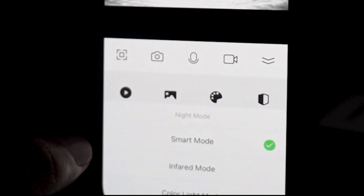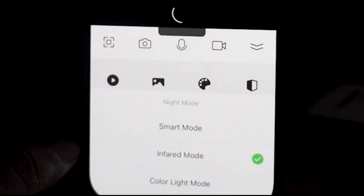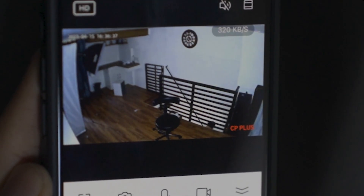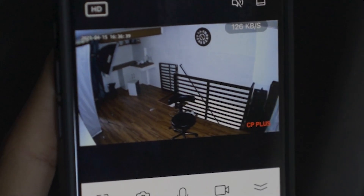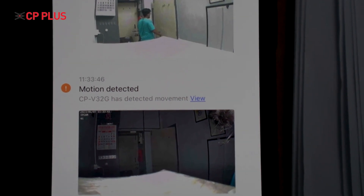This camera comes with high quality infrared LEDs and infrared lights to provide black and white images, while the full color mode works with white light to provide colorful images during the night time. The smart mode keeps the infrared lights on and whenever motion is detected in the video frame, it switches to white light to work as an active deterrent.